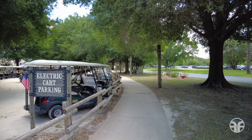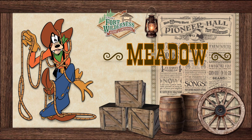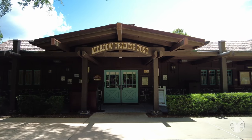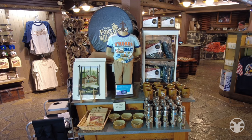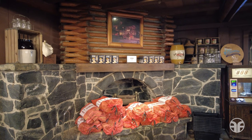There's an abundance of electric cart parking spots available here. At the Meadow Trading Post, you can make your wilderness adventure more civilized while shopping for basic groceries, camping supplies, and sundries.